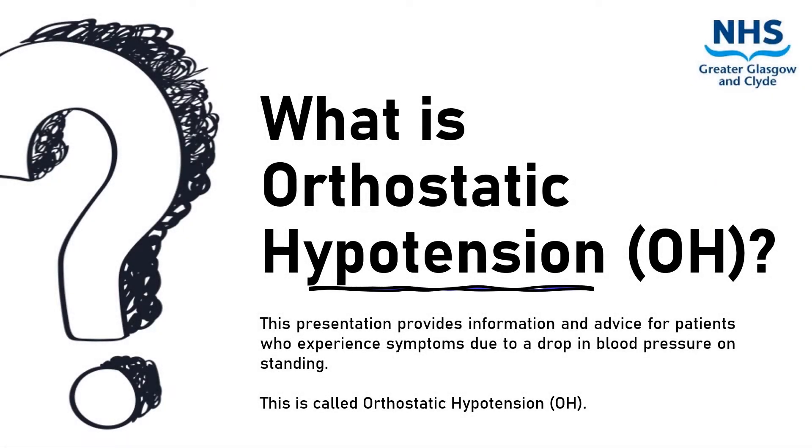This presentation provides information and advice for patients who experience symptoms due to a drop in blood pressure on standing. This is called orthostatic hypotension, or OH for short.